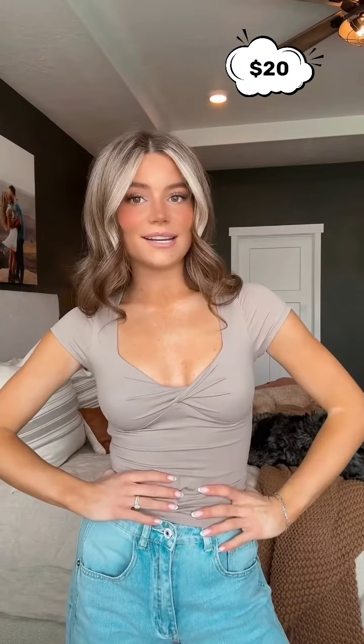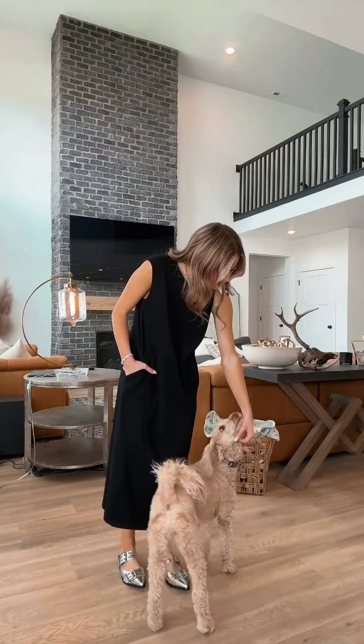This feels very on trend right now. The twist in the front makes everything look so good and is a unique style element while still being very simple.